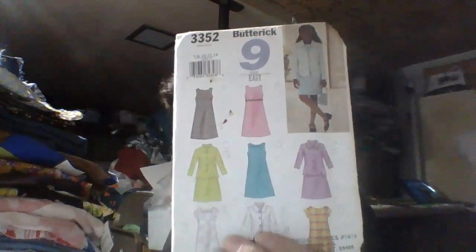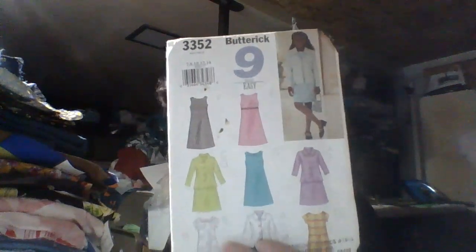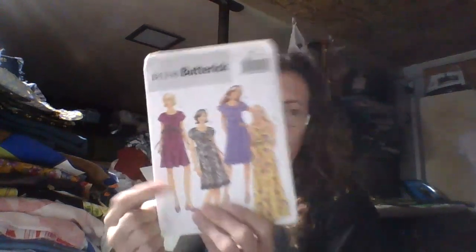And then we have a Butterick 3352 — it's a girl's dress and jacket combo from 2001. And then I have a Butterick 5348, a woman's dress from 2009. I think I already have this pattern, but it came with the other Butterick pattern, and I figured having an extra one wouldn't hurt. I think that was pretty awesome.